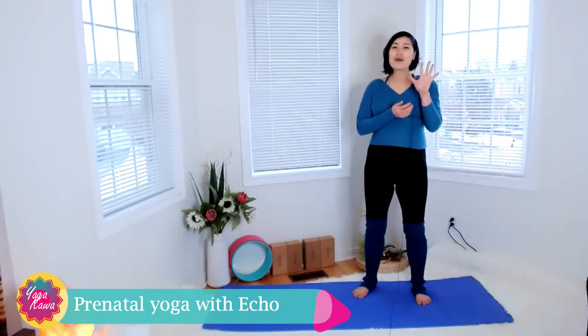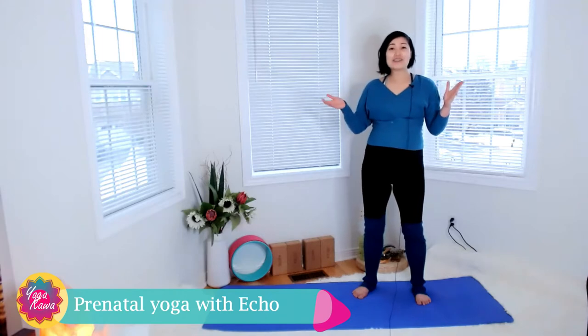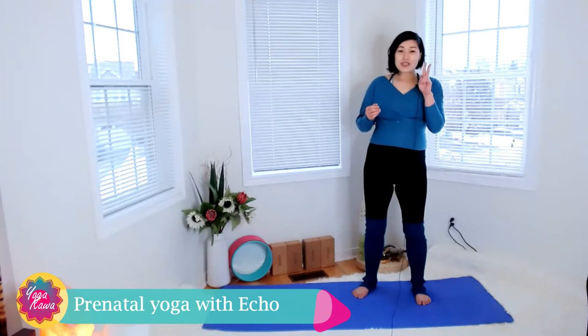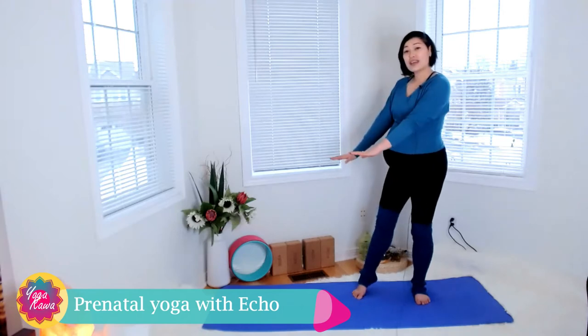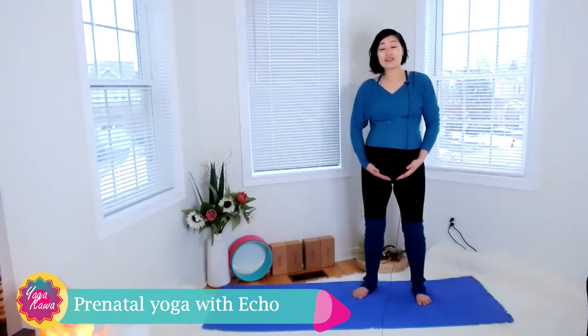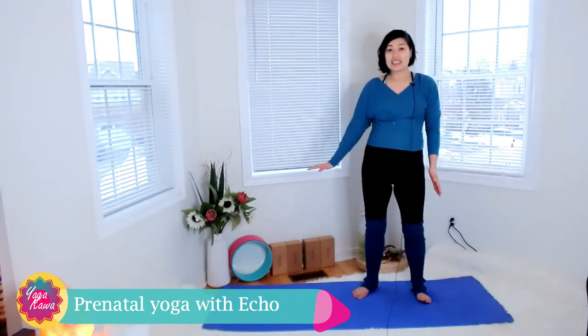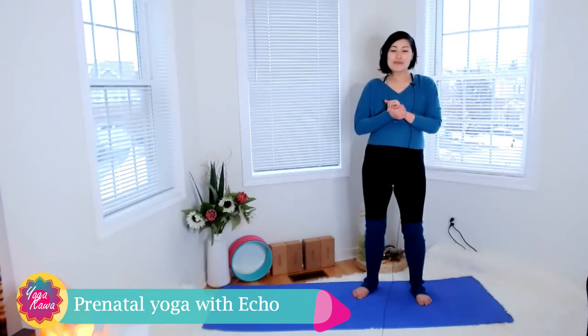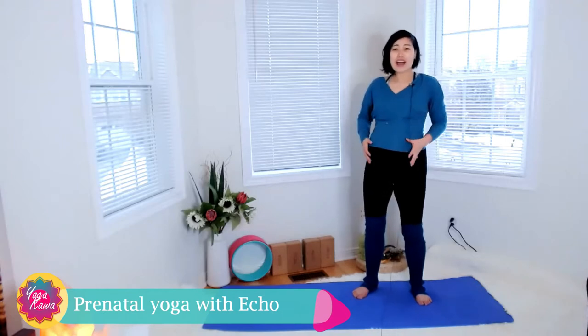Before we start, five important pointers. Number one: this yoga video is for moms who have been practicing yoga for a while or throughout the pregnancy. Number two: you must be able to do downward dog nicely and easily, because we want to make sure you know how to grip the mat and not fall on the belly — obviously that would be disastrous.